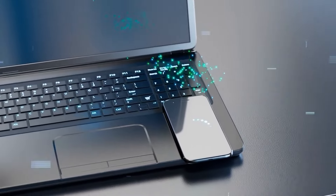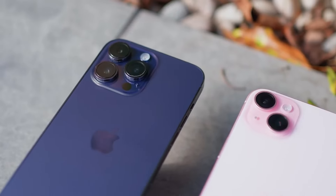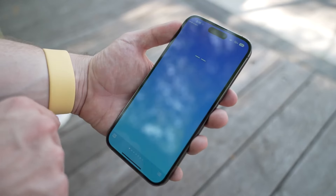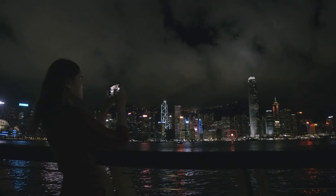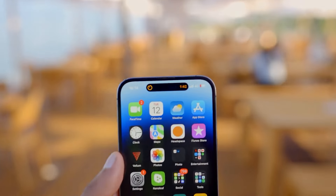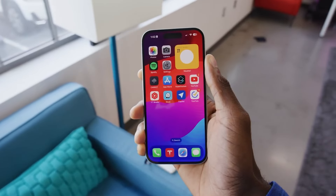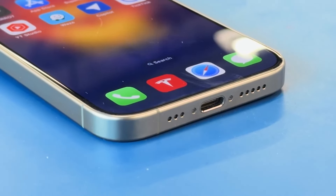Of course, it's important to remember that all of this is based on rumors and leaks. Apple has a knack for surprising us, and there could be features or design elements nobody has seen coming. But based on what we know so far, the iPhone 16 lineup is shaping up to be an exciting evolution. Whether you're a mobile photography enthusiast, a power user, or someone who just wants a reliable smartphone, the iPhone 16 lineup looks like it will have something to offer. As we get closer to the expected September 2024 launch, we're sure to learn more details — and Apple might have a few more surprises up its sleeve.